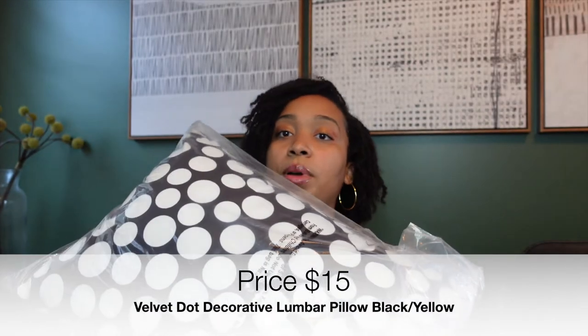I also got another matching pillow. Here's another pillow I got. I don't know if this is considered a lumbar pillow — I just know it's another cute decorative pillow. Same thing with the yellow on the back. I love it — cute on the front and on the back. I don't think it was more expensive; this is maybe about $15 as well.